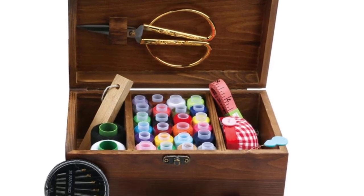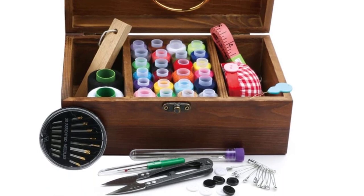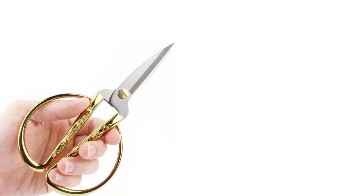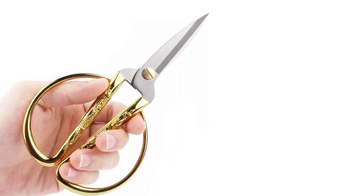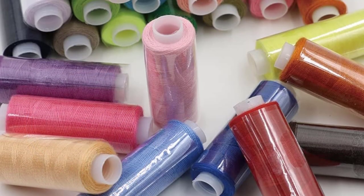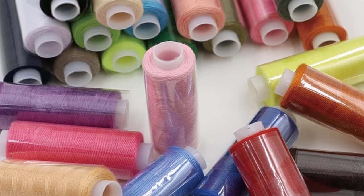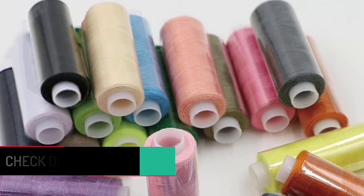Firstly, it is sturdy. The sewing basket is wooden, making it partially immune to pressure and stress. Furthermore, the structure helps protect delicate objects like glasses from damage. Secondly, it has anti-slip pads on the bottom of the basket, making it almost skid-proof. Thirdly, it comes with notions. Lastly, it comes with a 30-day warranty.